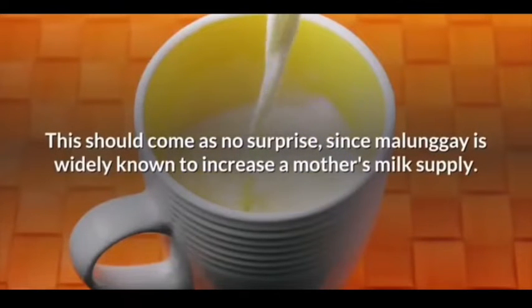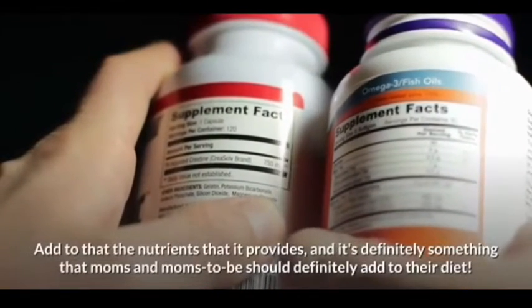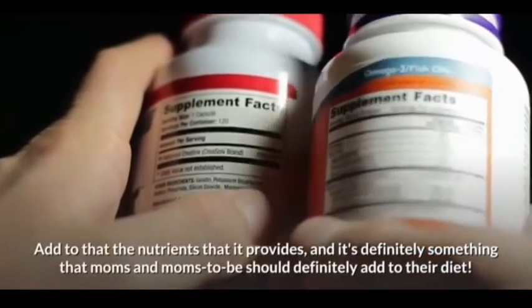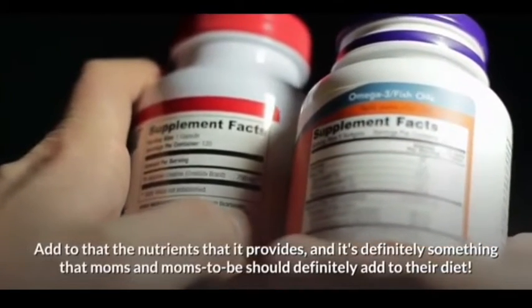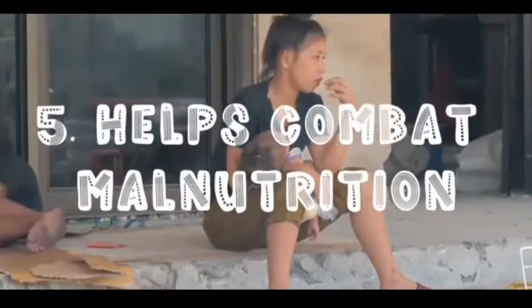Fourth on our list: it increases milk supply for moms. This should come as no surprise since malunggay is widely known to increase a mother's milk supply. Add to that the nutrients it provides, and it's definitely something that expecting and nursing moms should add to their diet.